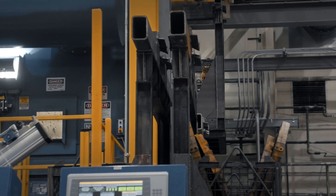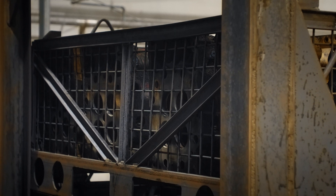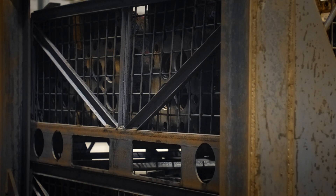Then it'll go into our pre-inspection. Our pre-inspection is basically sorting out the steel and the aluminum. It gets off any rust, carbon, debris — anything that's on the parts itself.